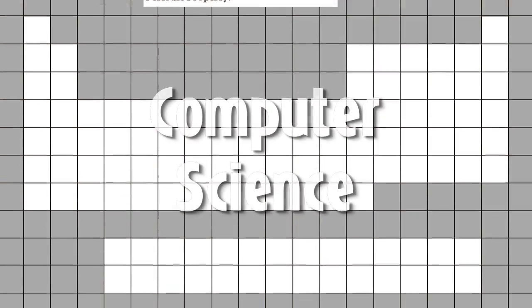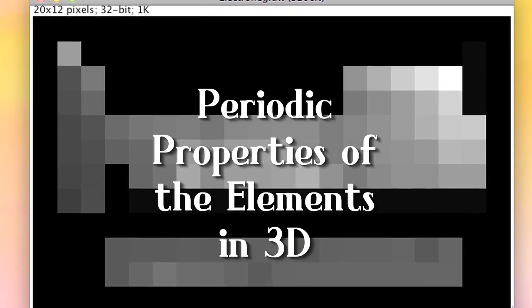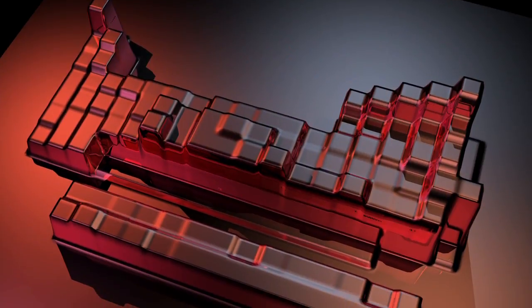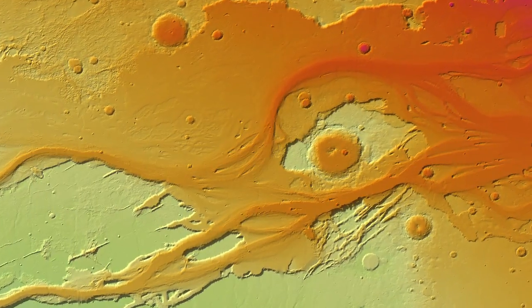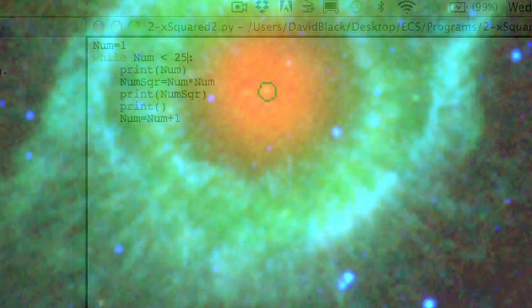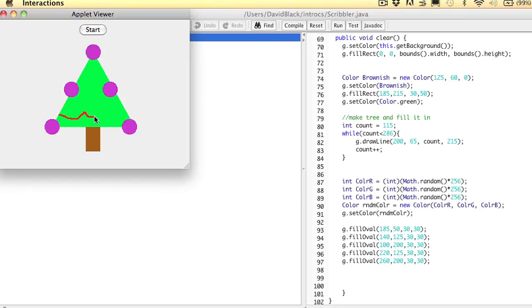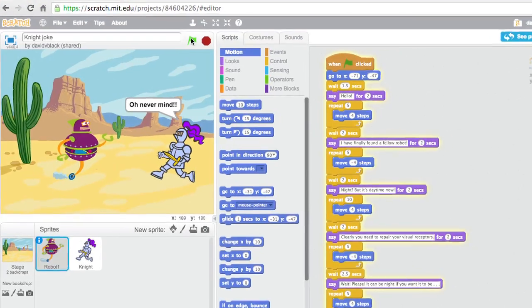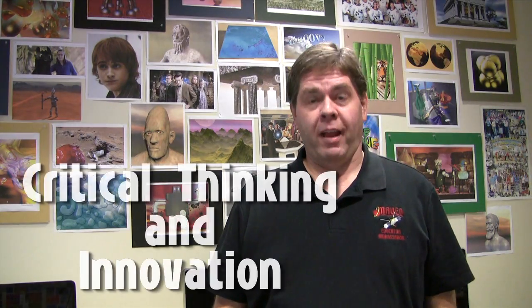We visualize data as images and 3D models, which allows us to notice patterns and details that aren't apparent from the raw numbers. It often takes formatting and computer coding to get the data to work, but the results are worth the effort. I am building a computer science program at Walden School from the ground up, which includes robotics and Python, Java, and Scratch programming languages. My students are innovators because they take creative ideas to completion.